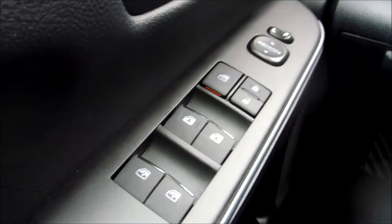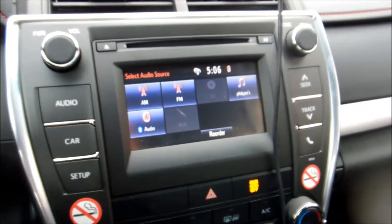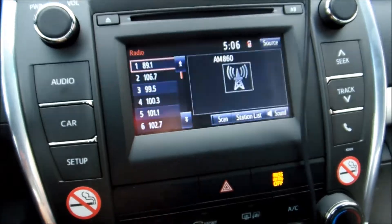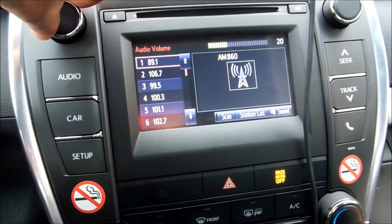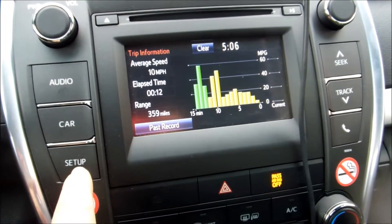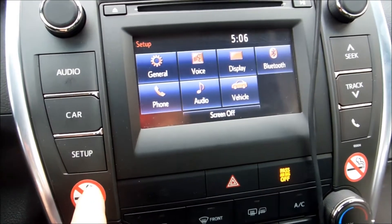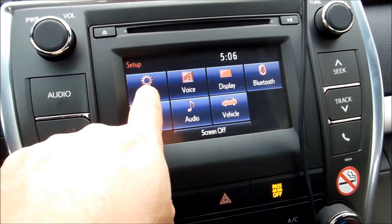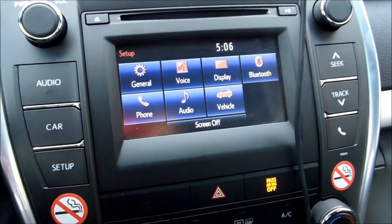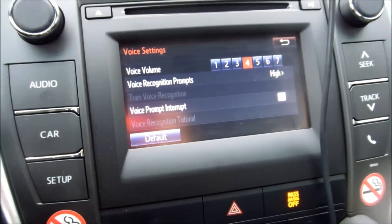Window cluster here. Radio, car. This is all the travel information. Setup.